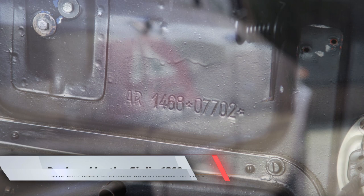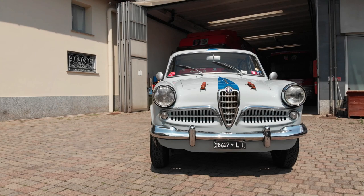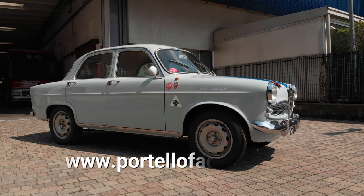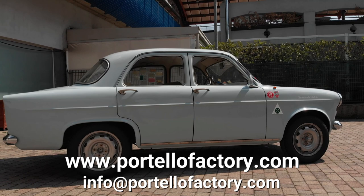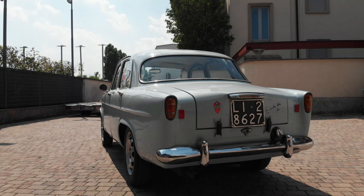This 1958 Giulietta Ti is currently for sale from our friends at the Portello Factory. If you are interested, please feel free to contact them at the addresses appearing on your screen. And if you want to see more cool classic Alfa Romeos, check out either one of the two videos appearing on your screen right now. See you next week.